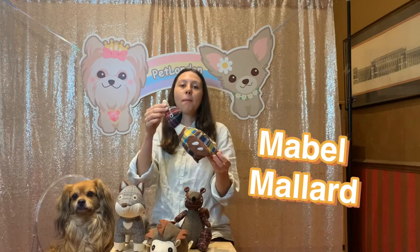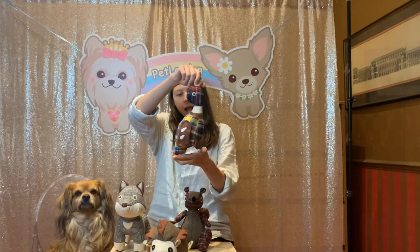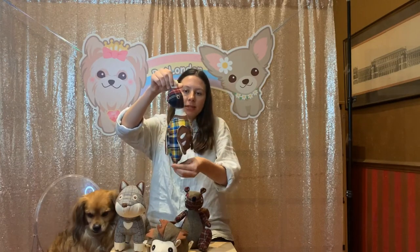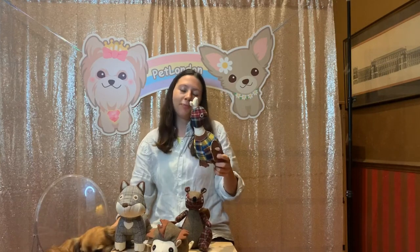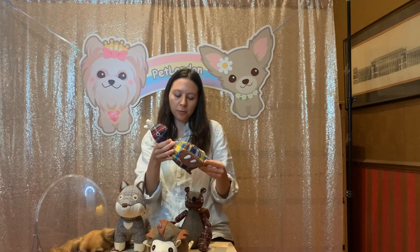And lastly, we've got Mabel the Mallard Duck. Mabel's just absolutely beautiful to look at. She's got these gorgeous plaid fabric here and then the more tartan design here. What's great about Mabel is that she's super easy to carry around and take wherever you go. Your dog will just love holding her all the time.